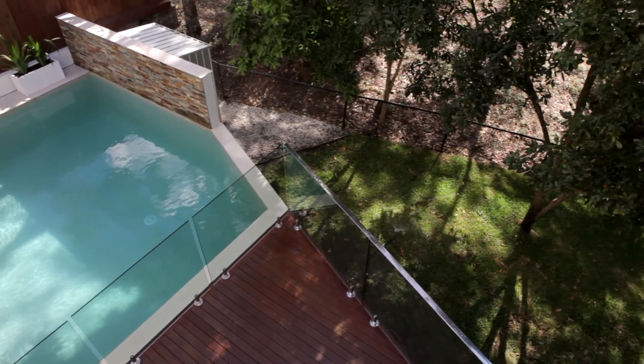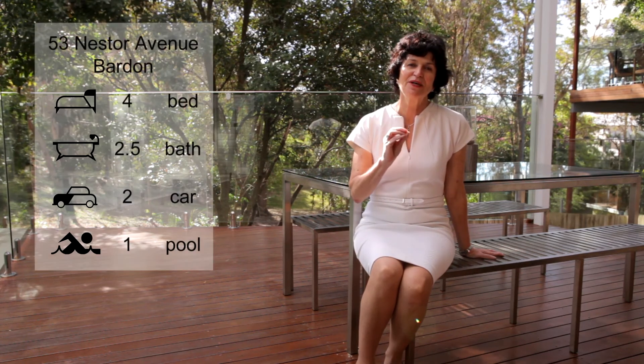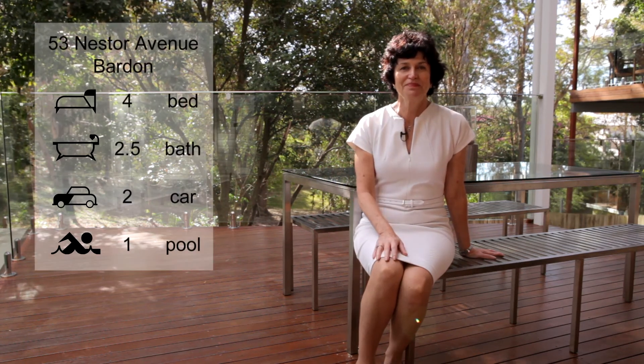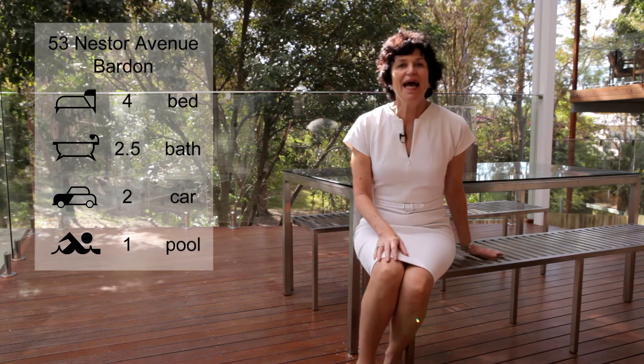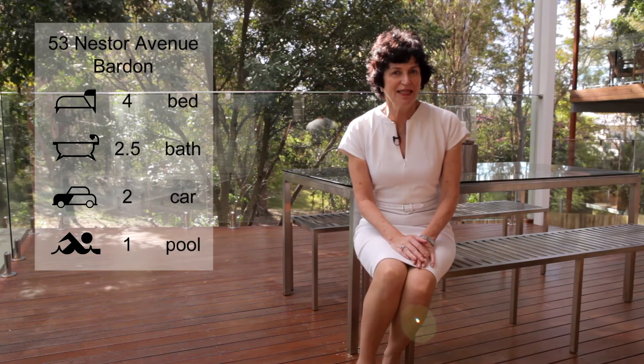53 Nestor Avenue at Barden. A perfect peaceful location where you can sit and listen to the children splashing in the pool and hear the occasional laughter of the friendly kookaburra. I'm Judy O'Day and we are open for business — come and see me this weekend.